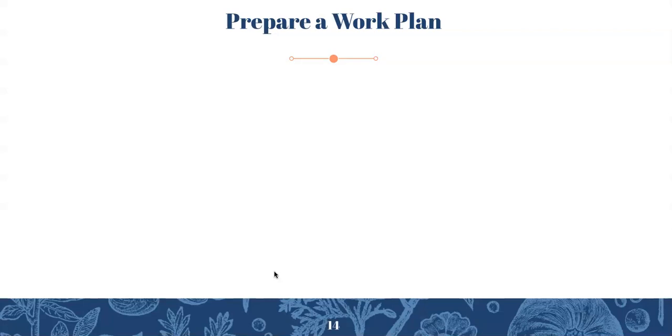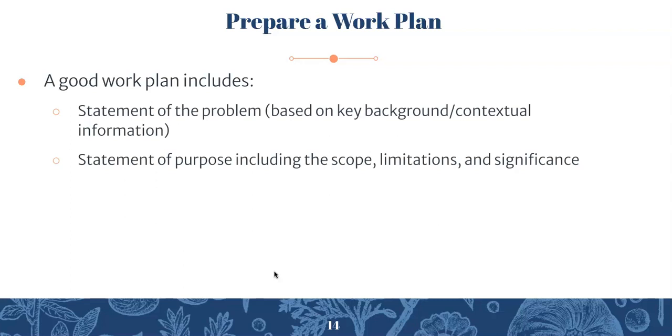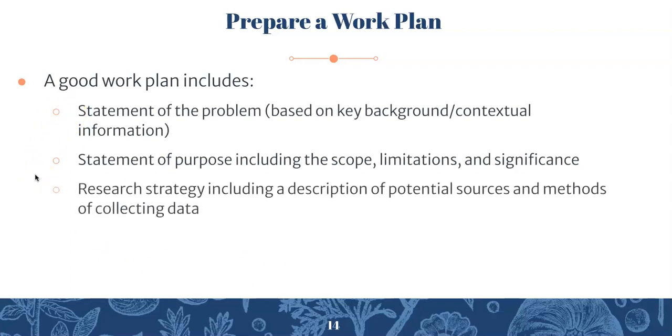The next step is preparing a work plan, and this is really important because it's going to be the first component of your final project. A good work plan includes: a statement of the problem based on key background and contextual information; a statement of purpose including scope, limitations, and significance; a research strategy including a description of potential sources and methods of collecting data — really just an explanation of how you're going to go about finding more information. For your purposes, that's probably going to be online research, using the UWM library or search engines.